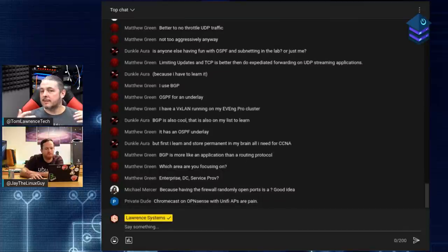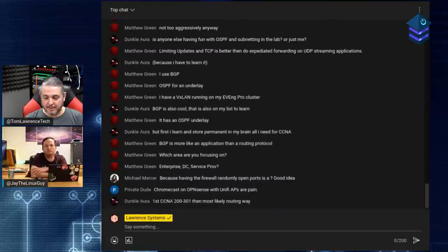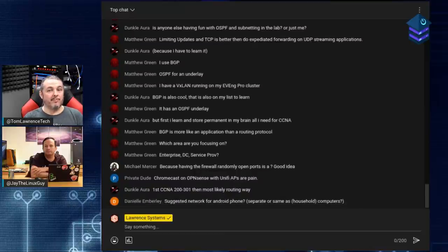Firewall rules work the same internally as externally. Be careful about how you create rules - don't just block replies; think about where destinations are. That's why the PFSense video broke down rules specifically, but you can extrapolate to any firewall. The rule concepts are the same in most modern firewalls. The firewall rules work the same for lateral movement as for your WAN traffic.